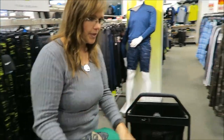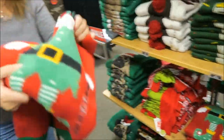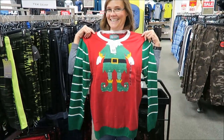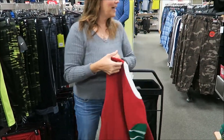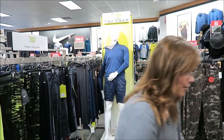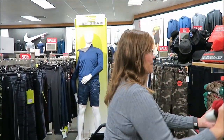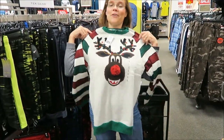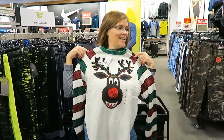How about this one? Here's a different one. Does it look cute? It's pretty funny looking. They have the reindeer one — this is cute, but it doesn't look like a guy's shirt, it looks like a girl shirt.